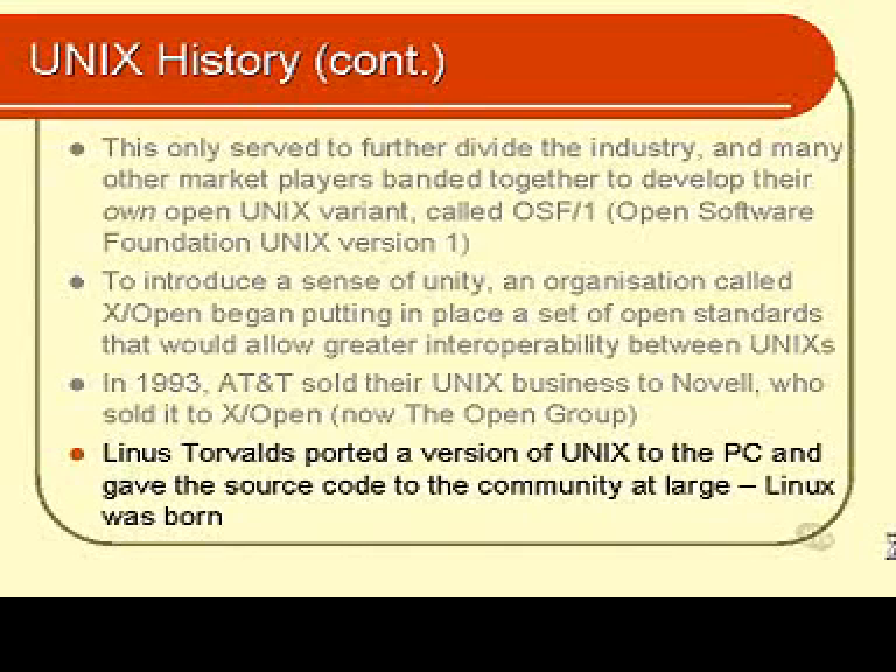These days Linux is seen as a very real alternative to the Microsoft hegemony that exists with their Windows software. That completes the history lesson. Let's move on and have a look at some more interesting facts about UNIX.